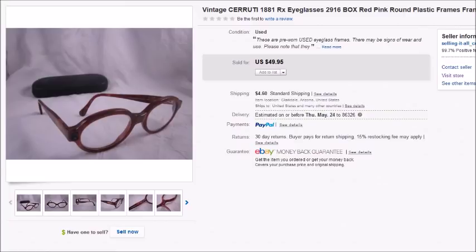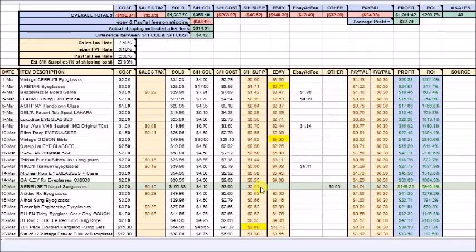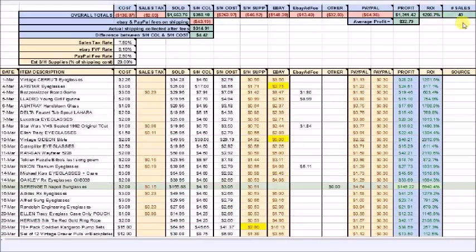So these are going to be my best sales from March 2018. Let me start by quickly showing you my spreadsheet — these are the 40 sales I'm going to show you. There are 40 sales total; my profit on these was $1,311. My PayPal fees were $64.38, Poshmark and Bonanza fees were $32.80, and my eBay fees for these listings were approximately $148.